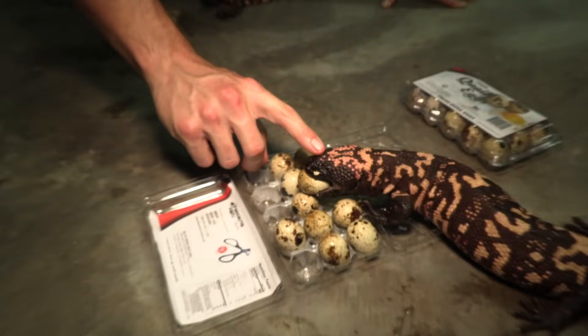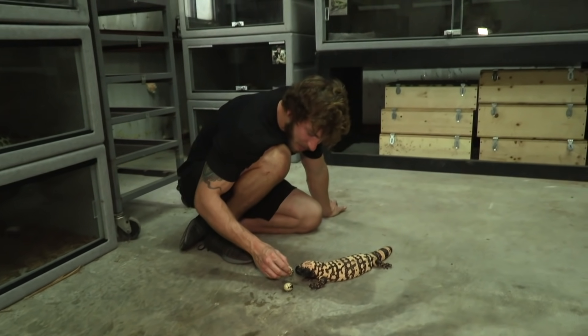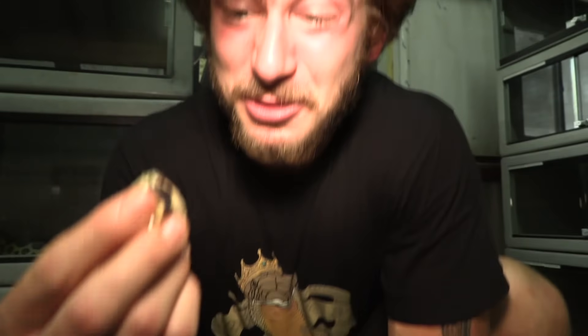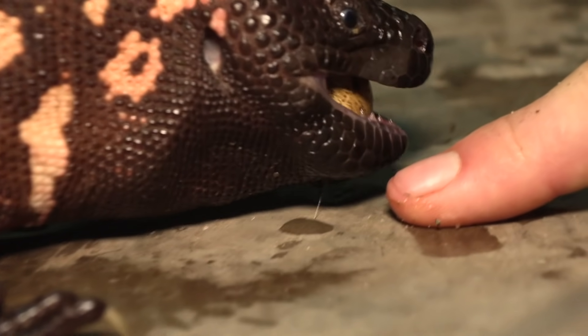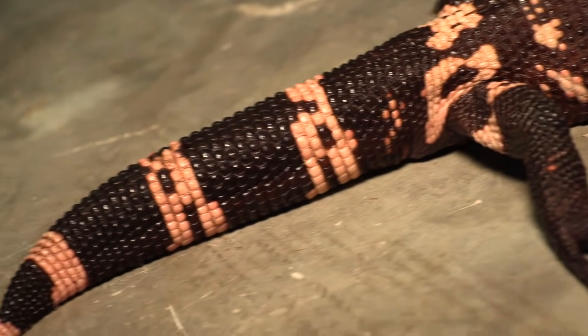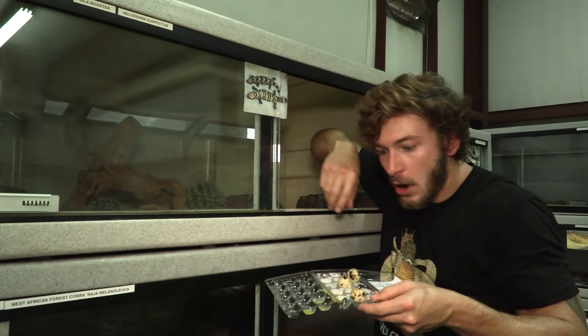Look at her pink head — so beautiful. I believe this would be a reticulated Gila monster, and then this would be a northern banded Gila monster, from northern Arizona out in the wild. These guys are a little laid back when it comes to eating — real slow, methodical little lizards. In a second we're going to be feeding some eggs and mice to the lace monitors. I'm going to put some eggs in the back, inside the hides, as enrichment so they can forage for the eggs like they do in the wild.